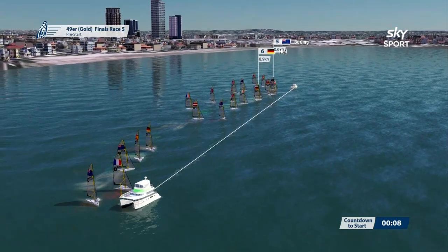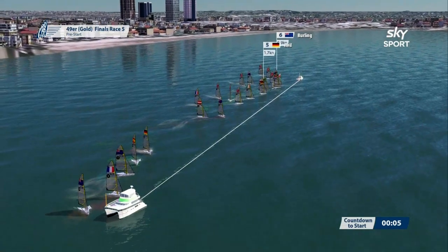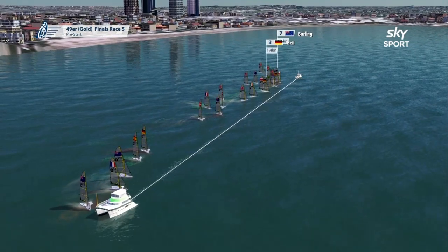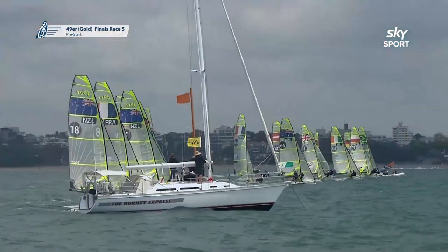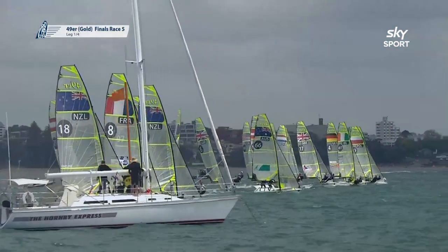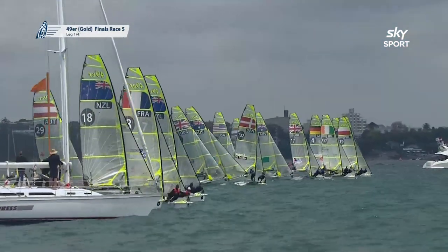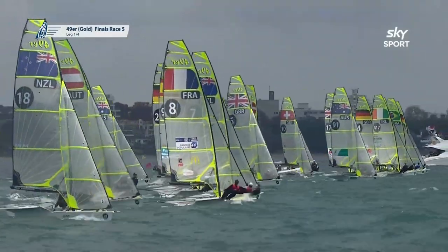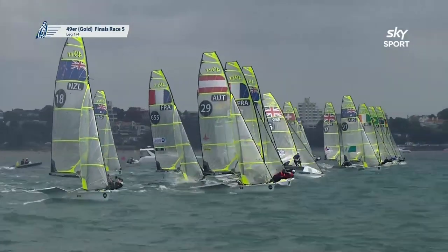Burling and Heil in the same patch of water right down at the pin end, but there's a lot of congestion down there. We're coming up to the start — getting off the line clean is so crucial. We're underway. Who's it going to be down at the leeward end as they come off the line? I'm seeing Poland pushing the bow out, Ireland — Germany 4 have got a very nice start.